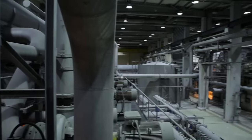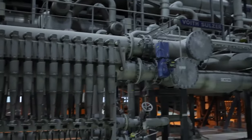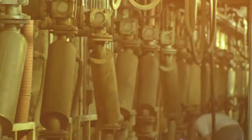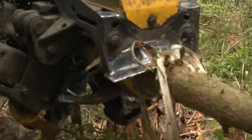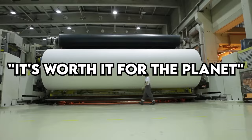Once sorted, the recycled paper goes through a giant washing machine, passing through 14 stations to ensure it's clean and ready to be used again for making new paper products. It's a labor-intensive process, but surprisingly it's more environmentally friendly than using wood for pulp. So while it may sound like a lot of work, it's worth it for the planet.